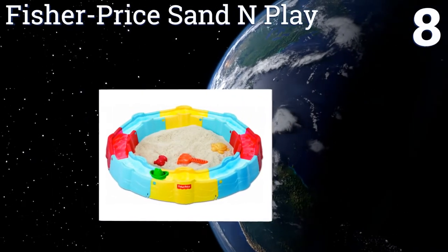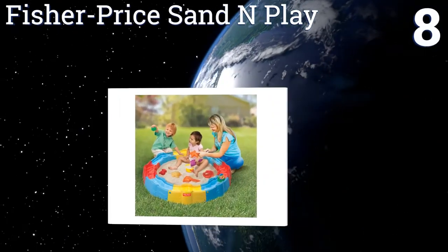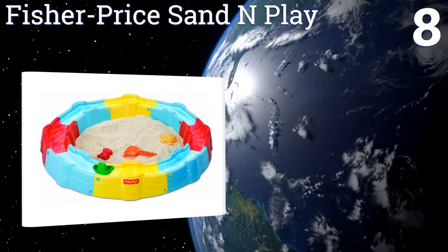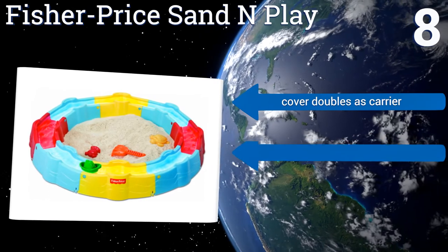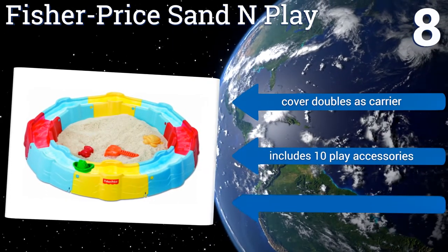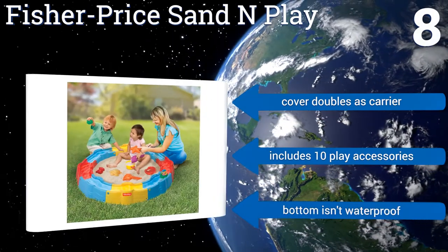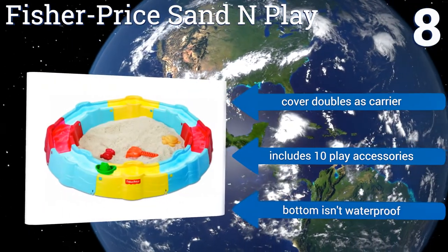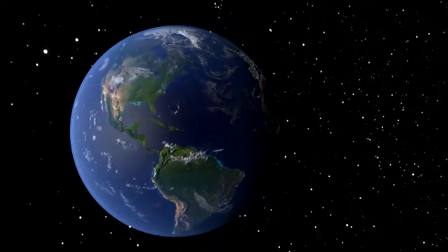Coming in at number eight, the Fisher-Price Sand and Play can be easily assembled and disassembled and is compact enough to take on vacation or to grandma's house. It also has a fun moat and boat that surround the sandy area and make for more imaginative play. The cover doubles as a carrier and it includes 10 play accessories, however the bottom isn't waterproof.